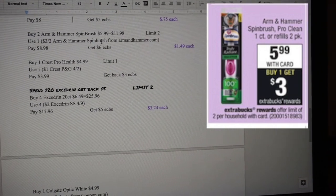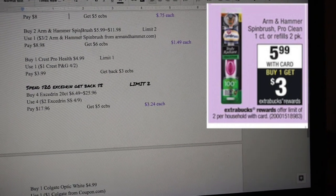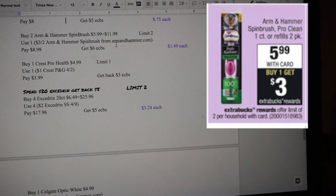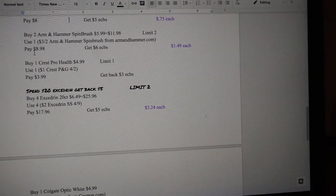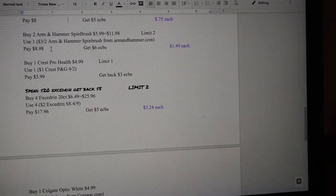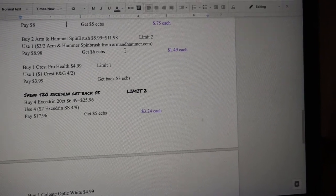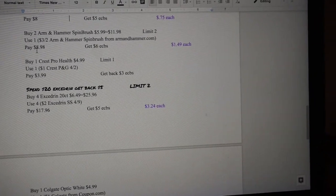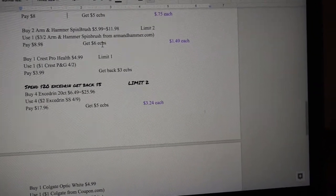I would also be doing the Arm & Hammer SpinBrush, running for $5.98 each. I'll be buying two, making it $11.98 — there's only a limit of two. I'll use $3 off two Arm & Hammer SpinBrush from the Arm & Hammer website, bringing this down to $8.98. I'll get back $6 in ECB, making this $1.49 each.